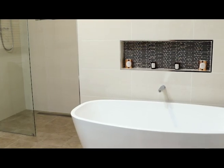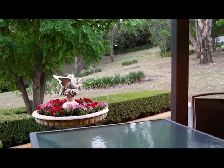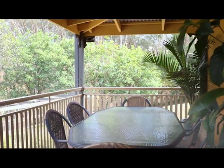luxury bathrooms, gourmet kitchen, and an abundance of light-filled living space, the home has been designed for maximum enjoyment and ease of family living.